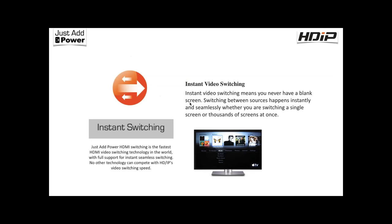On instant switching: we switch video within a frame rate — instantaneously. This works from any resolution, from 480p all the way through 2160p Ultra HD, so you never see a blank screen when switching between resolutions.